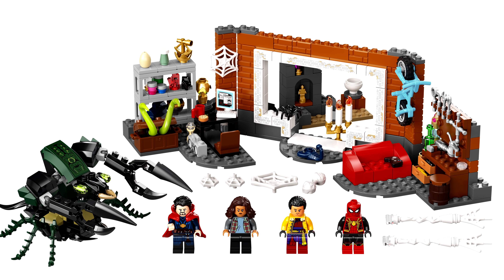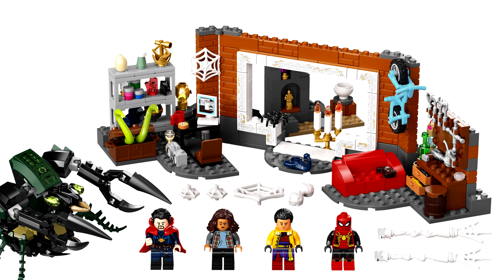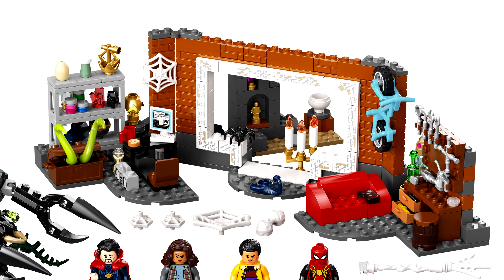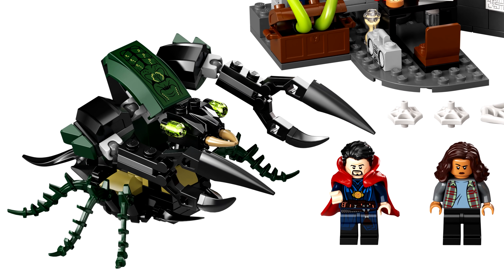The $40 price is perfect. The build is a fun facade that's different enough from the last two Sanctums, with lots of little knickknacks lying around. I didn't even notice that creature build at first.